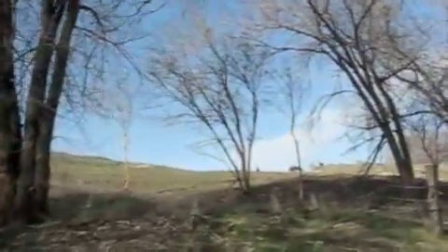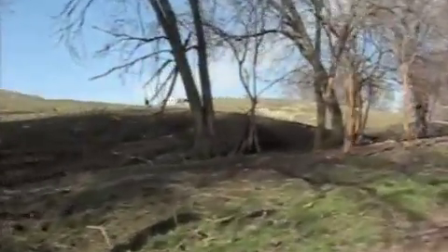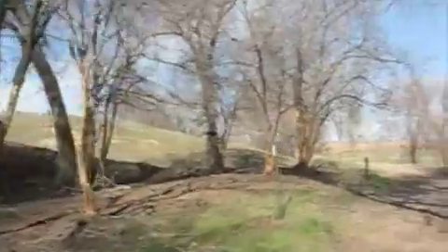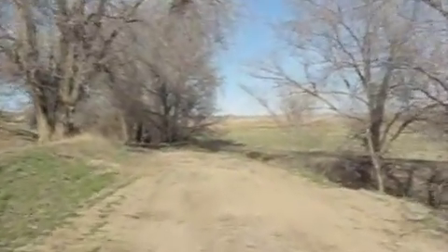There they are up on the hill. Hey babies! Come back!